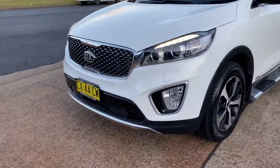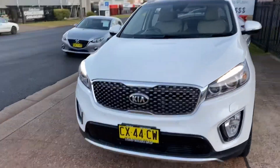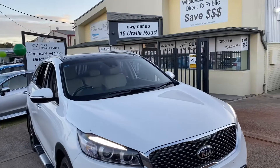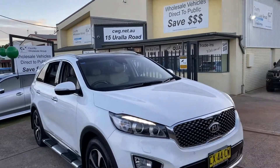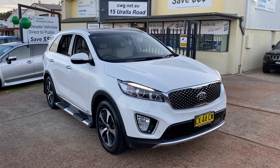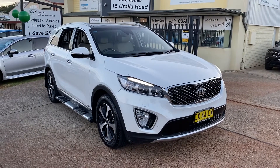Available at 15 Uralla Road, Country Wholesale Group, cwg.net.au. Please come and inspect this diesel turbo Kia Sorento Platinum automatic all-wheel drive — only 60,000 k's. Have a test drive, we will be super impressed and we will look after you.